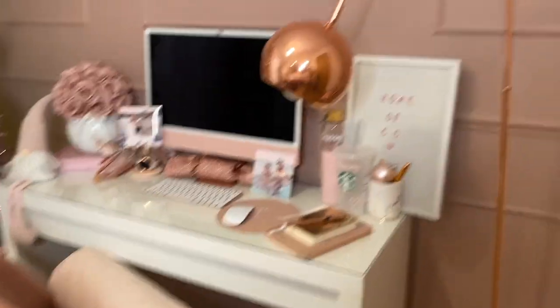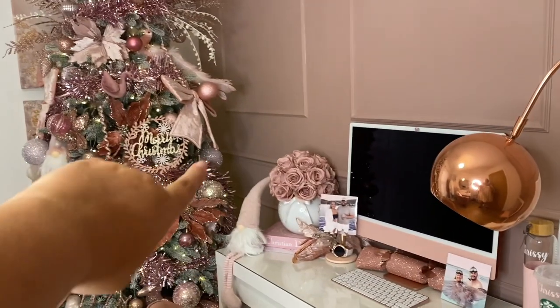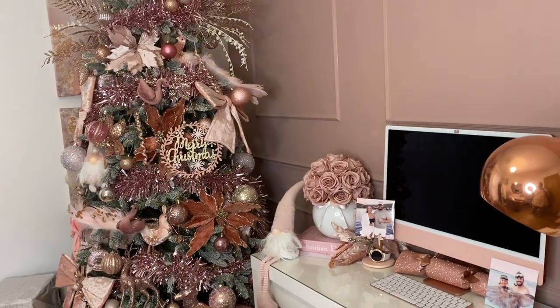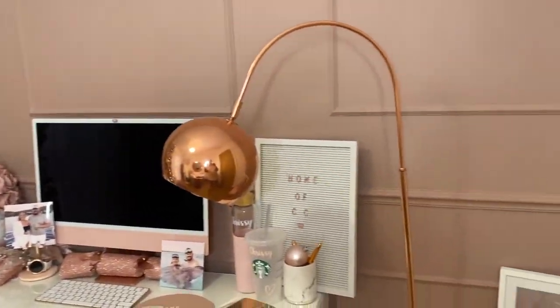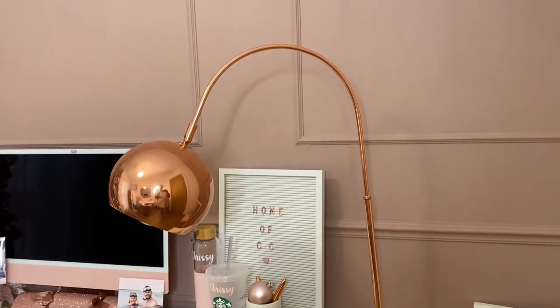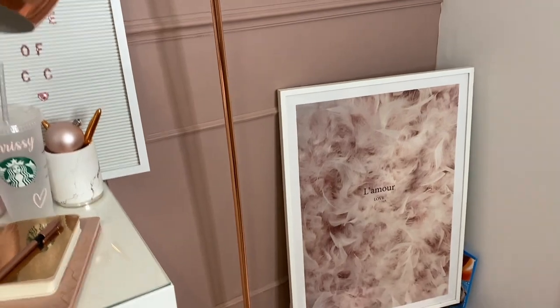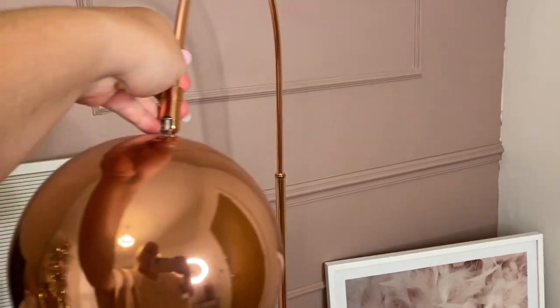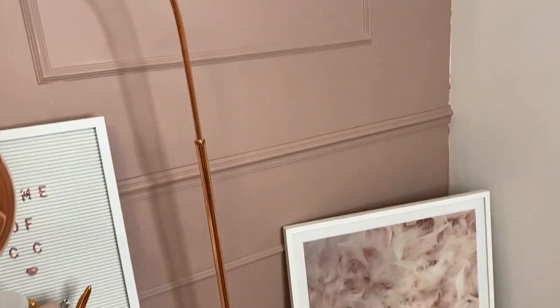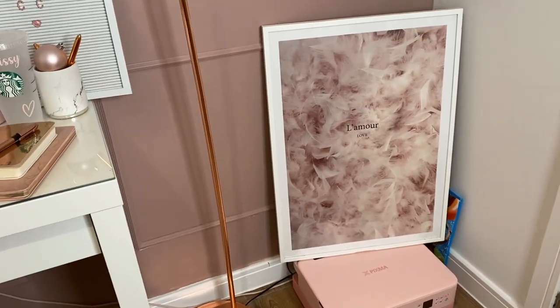The light is a floor-standing lamp that usually lives in the corner, but with the Christmas tree there it's moved over. It's from Amazon, though you can buy the same one at Argos — I'll try to link it below. It swivels at the top so it's easy to angle. It used to be in our living room but I moved it to the office.